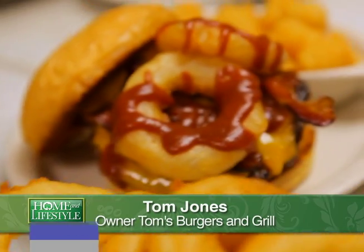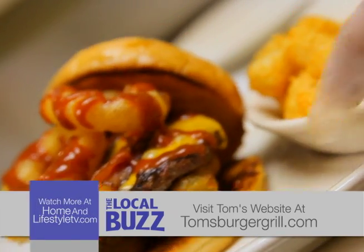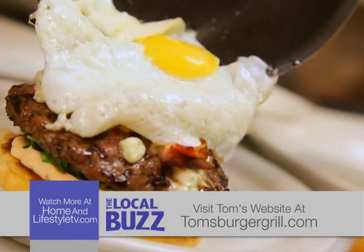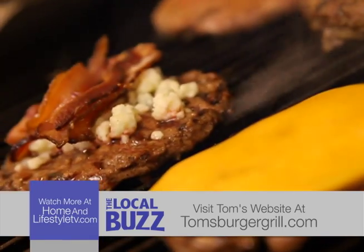At Tom's we serve breakfast, lunch, and dinner, but are mostly well known for gourmet burgers. I graduated with honors as a mechanical engineer and soon began designing another passion in life — the perfect burger. Loyal customers come in for our gourmet burgers.